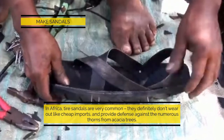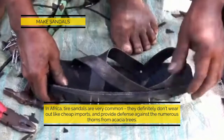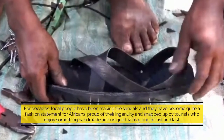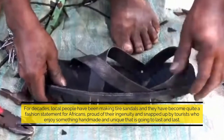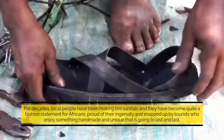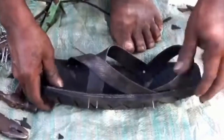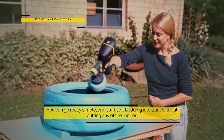Make sandals: in Africa, tire sandals are very common. They definitely don't wear out like cheap imports and provide defense against the numerous thorns from acacia trees. For decades, local people have been making tire sandals and they have become quite a fashion statement — proud of their ingenuity and snapped up by tourists who enjoy something handmade and unique that is going to last and last.